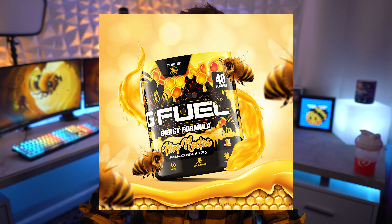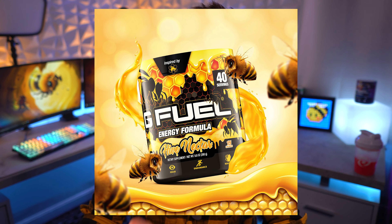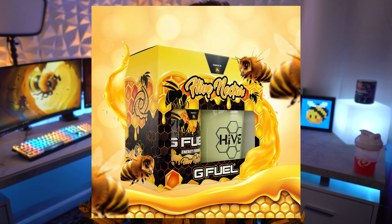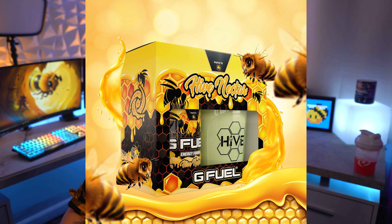I must say, this is probably one of the best G Fuel tubs I have seen. I cannot wait to see it in real life — he actually, first off, if he's watching this video, bro, come on over man.